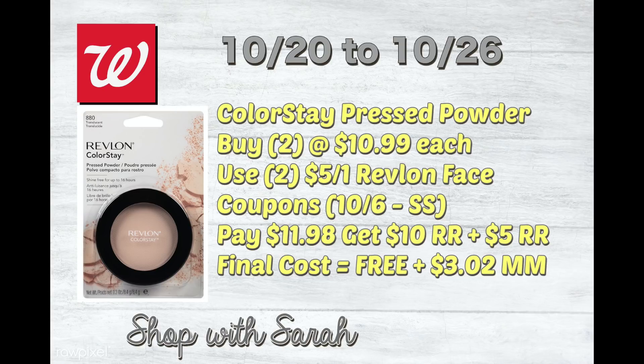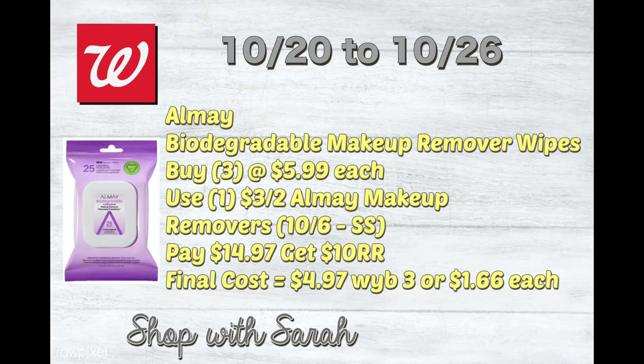Next is the Colorstay Pressed Powder — buy two at $10.99 a piece. Use two $5 off one Revlon face coupons and pay $11.98 out of pocket. You'll get back a $10 register reward for spending over $15 in Revlon products, plus a $5 register reward for spending $15 in Colorstay products. If you have register rewards from a previous week — even from P&G — you can use them to lower your out-of-pocket.